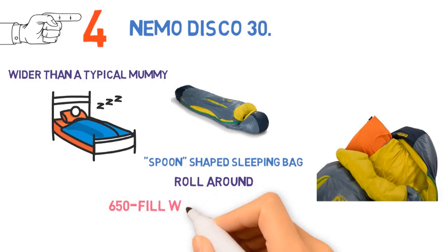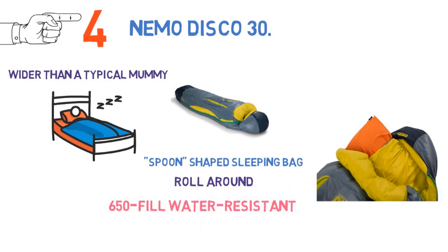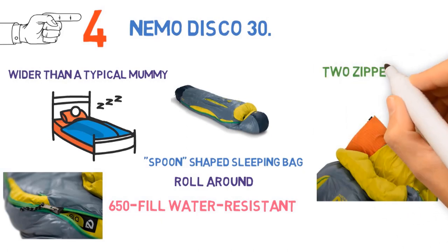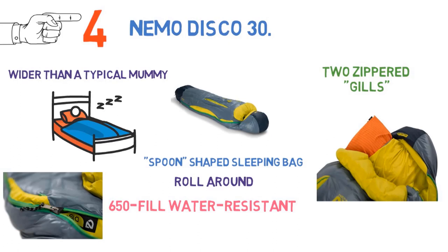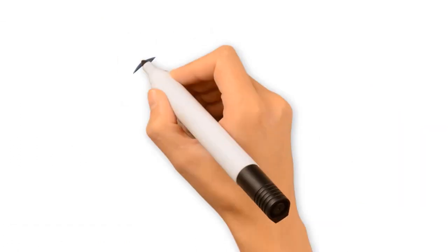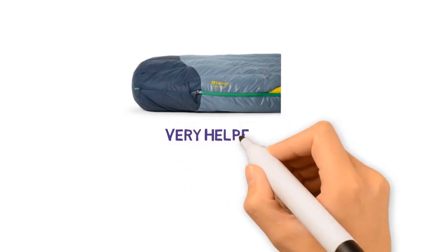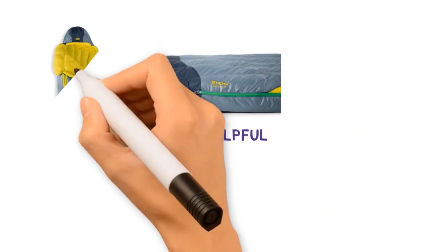The Disco is their mid-range offering, with 650 fill water-resistant down, a waterproof panel around the toe box for added protection, and a built-in sleeve for a pillow. For ventilation, you get two zippered gills running lengthwise at the top of the bag, and unzipping them creates intentional cold spots to release hot air in warm conditions. We found the system to be very helpful on a mild night in Utah.